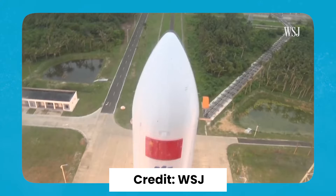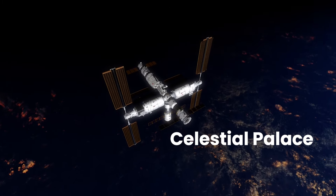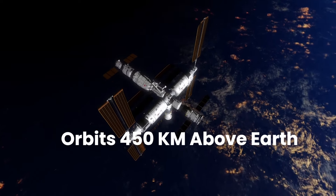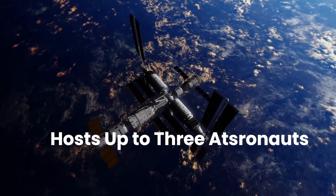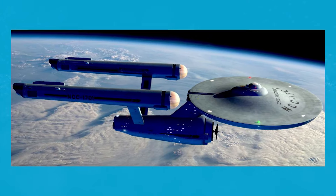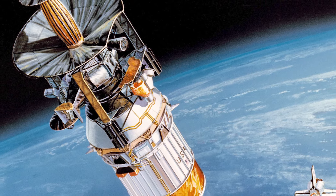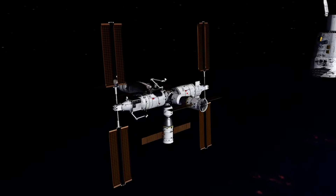China's self-built space station, named Tiangong — translated to Celestial Palace — is a cutting-edge marvel orbiting up to 450 kilometers above Earth. Hosting a maximum of three astronauts, it's the most advanced space station humanity has ever seen. Unlike previous stations resembling submarines in space, Tiangong stands out as a futuristic achievement, resembling something out of science fiction.